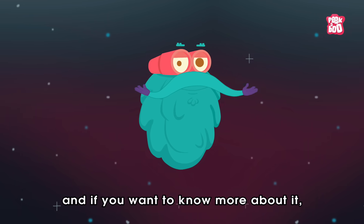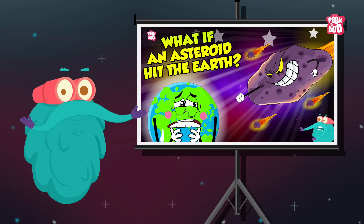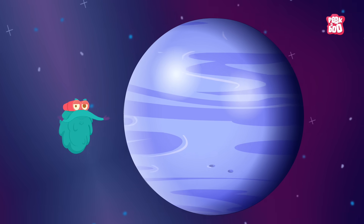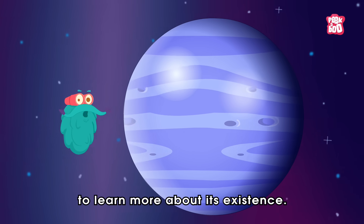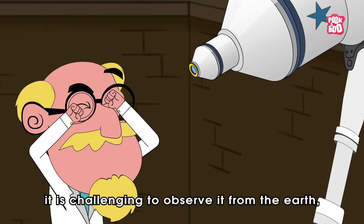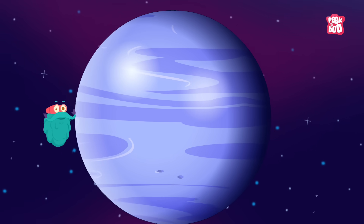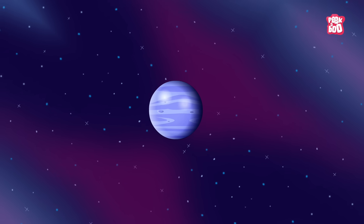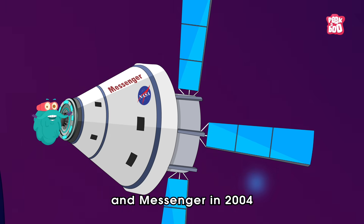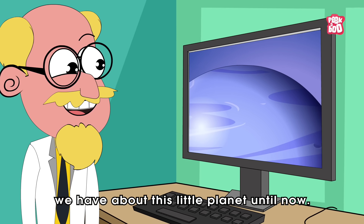Yes, and if you want to know more about it, please check out our video on what if an asteroid hit the Earth. These extreme factors about this tiny planet make us curious to learn more about its existence, but due to its orbit so close to the sun, it is challenging to observe it from the Earth. Because of which, so far, we only managed to send two spacecrafts to its surface — NASA's Mariner 10 in 1973 and Messenger in 2004 — giving us the little information we have about this little planet until now.